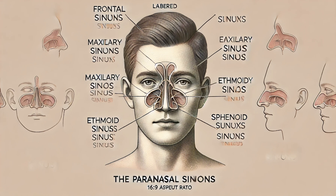There are four pairs of paranasal sinuses: frontal, ethmoidal, sphenoidal, and maxillary. Each pair is located in different bones of the skull and serves to lighten the weight of the skull, produce mucus, and enhance the resonance of your voice. That's right — your nasal cavity even plays a role in how you sound.